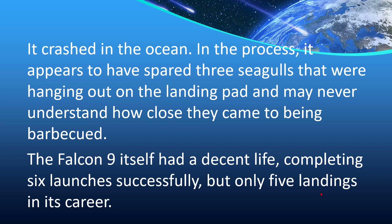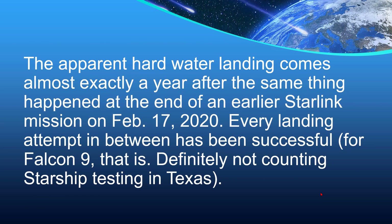The Falcon 9 itself had a decent life, completing six launches successfully but only five landings in its career. The apparent hard water landing comes almost exactly a year after the same thing happened at the end of an earlier Starlink mission on February 17th, 2020. Every landing attempt in between has been successful for Falcon 9 — definitely not counting the Starship testing in Texas.